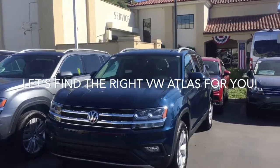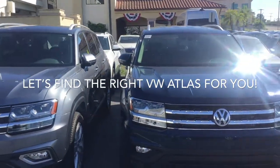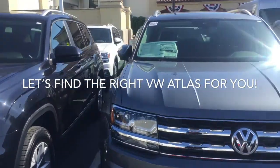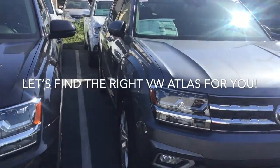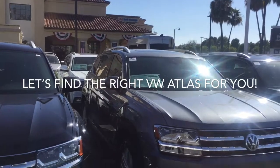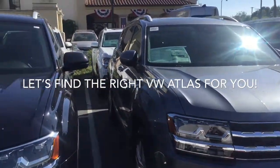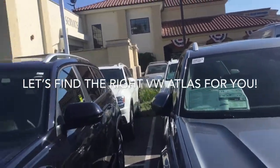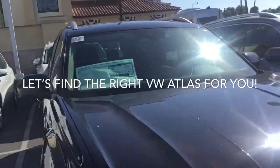So there you go, Maria — some of the cars we have over here in the Atlases. Tourmaline blue, platinum gray metallic. This is an SEL Premium. It's got every feature available in the Atlas: core motion, navigation, panoramic sunroof, park assist, park pilot, fog lights, dual zone climate control. You can name it, this car's got it. And this is an SEL 4Motion.